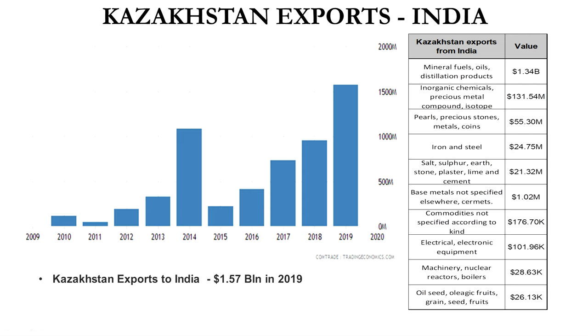The main products exported to India are mineral fuels, oil, and distilled products, because India doesn't have a lot of oil capacity or petroleum production. Kazakhstan's main source of income is the oil and gas industry. Within the total 1.57 billion dollars, almost 1.34 billion dollars worth of products are related to oil and gas.